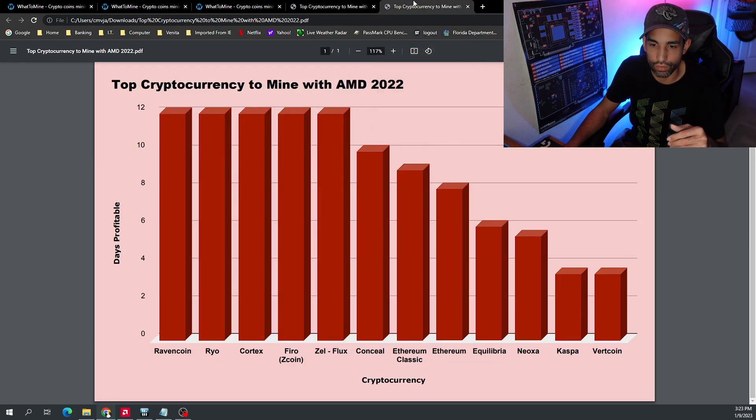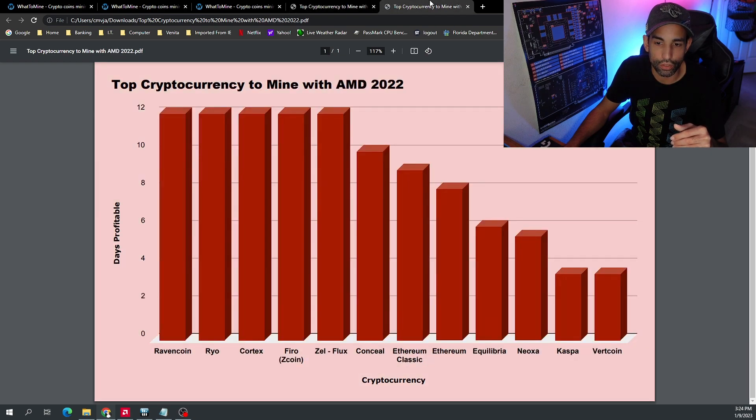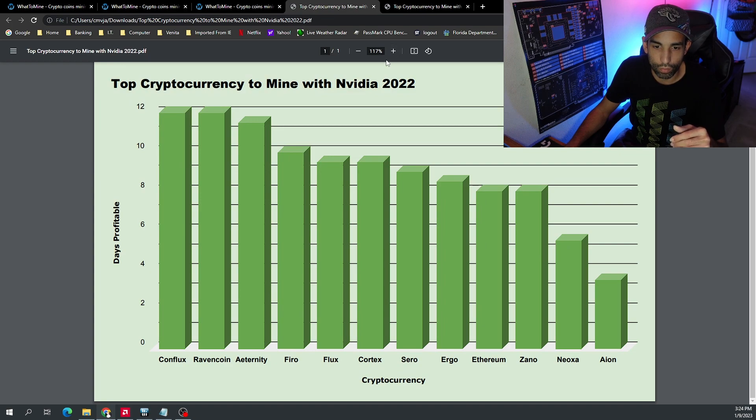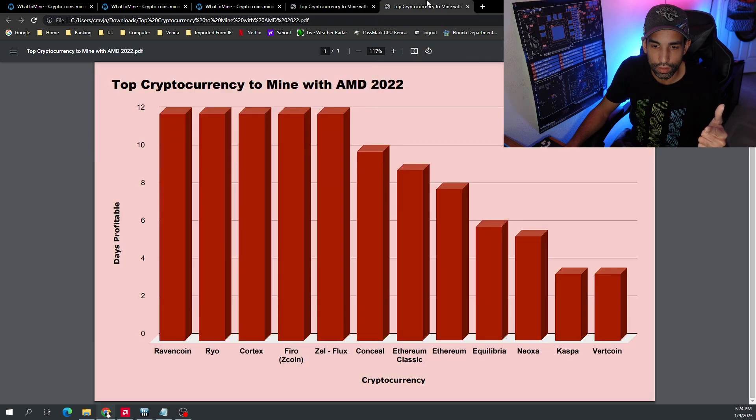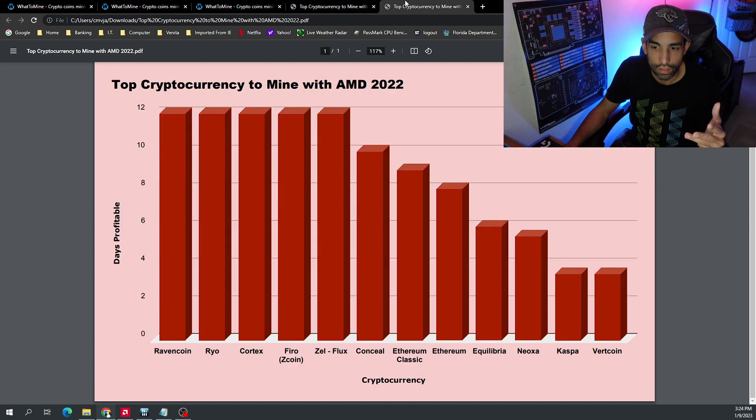Ergo has fallen off quite significantly, especially for AMD. Conceal shows up mostly on the AMD side and not the Nvidia side. Firo would definitely be on both. So Raven Coin, Firo, Flux, Cortex, and Neoxa would be my top five coins for operating a mixed rig if you did have one.